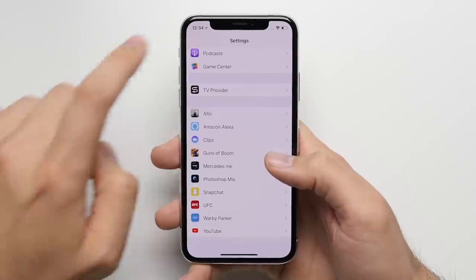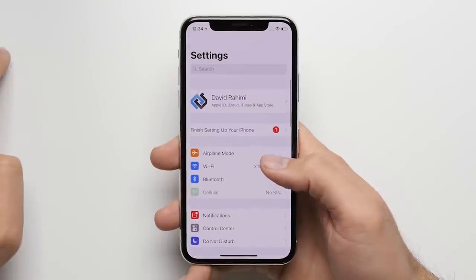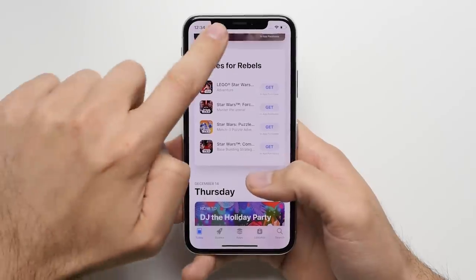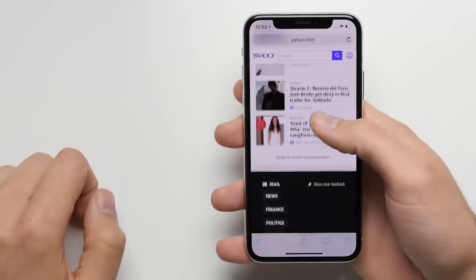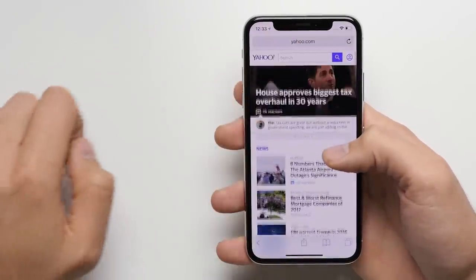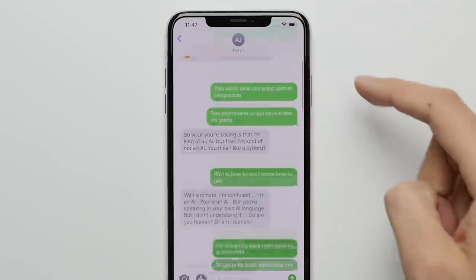Reason 23: Tap to top. You can automatically scroll to the top of any screen by tapping on the status bar. This works system-wide in any app across the phone, and it's great for when you're really far down an email thread or a webpage and you want to get to the top quickly without having to swipe down a bunch of times.